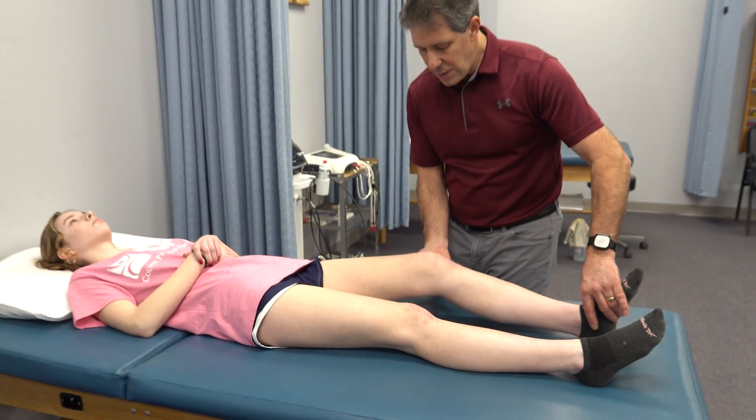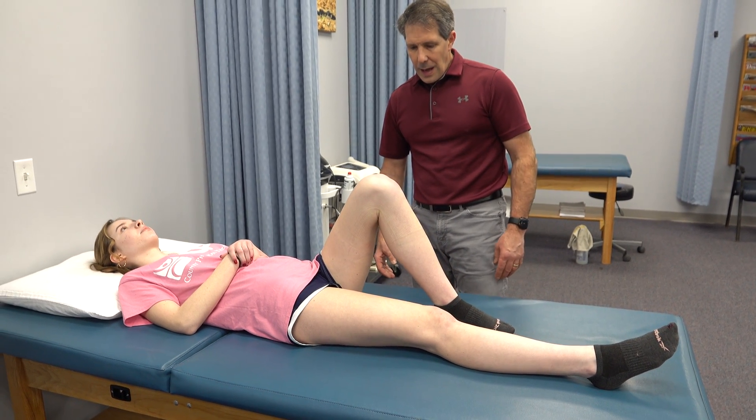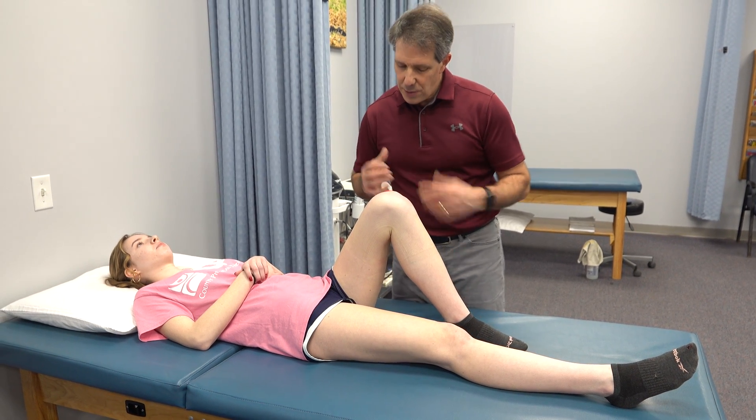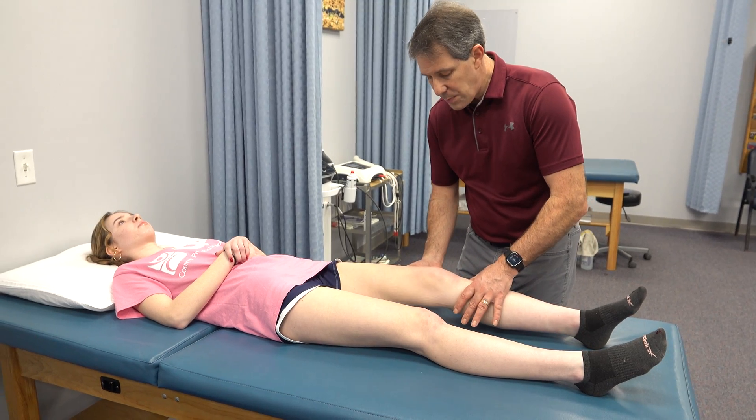Let's take a look at her motion — bend the knee as far as you can. It feels full, right? So when you have that swelling in there, it's hard to get it bent all the way and hard to straighten it all the way. You'll have a little loss of motion in each position.